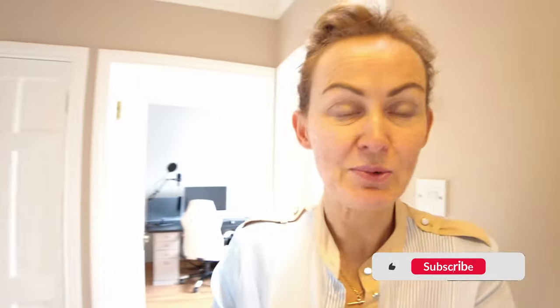Thank you for coming along to see the property. If you have any questions please do let us know, and if you'd like to make an appointment to view, give us a call and we'll be more than happy to accommodate you. In the meantime, be well and keep in touch — bye bye.